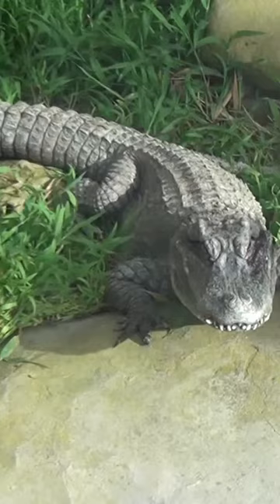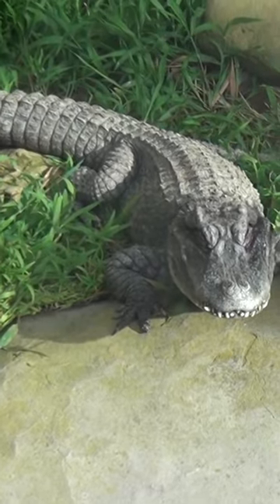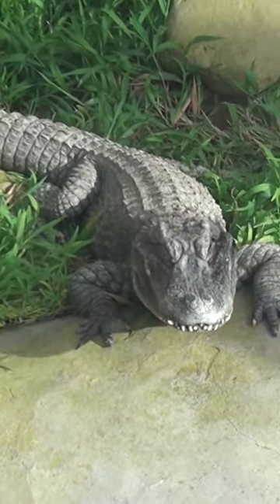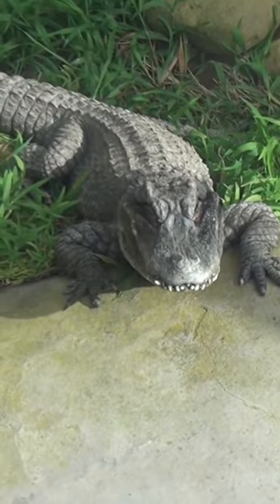This smaller species is found in the lower Yangtze River in slow freshwater streams and marshes. Like most crocodilians, the species is opportunistic, so it will take down waterfowl and rodents when possible, but it usually feeds on snails, crustaceans, insects, and fish.